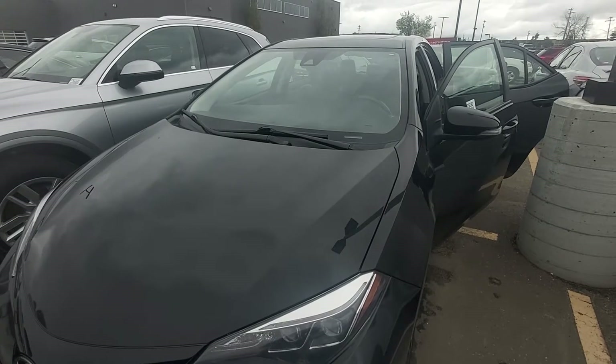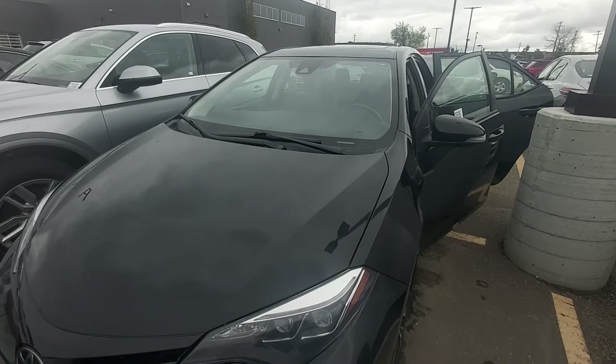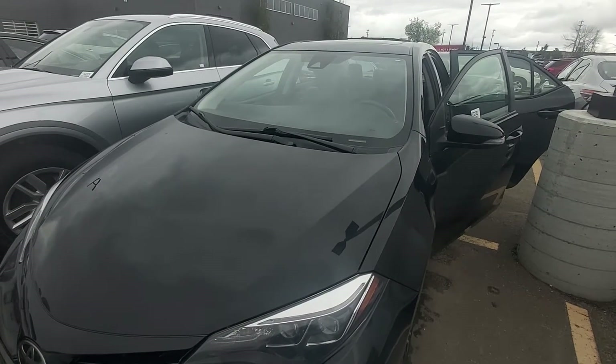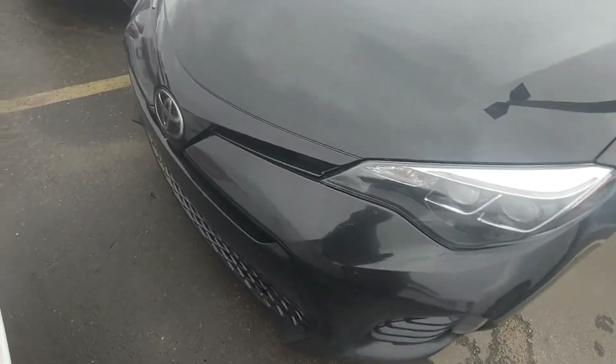Hi, this is Leon from Grove Hyundai and I'm shooting this live video of the 2017 Corolla. It is the XSE trim level with navigation, leather seats, sunroof, heated seats, and adaptive cruise control.